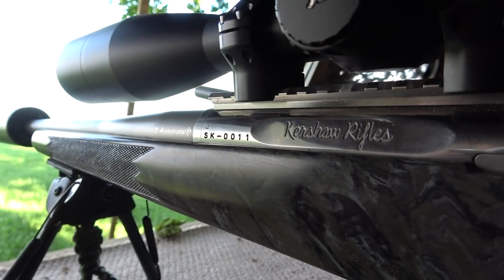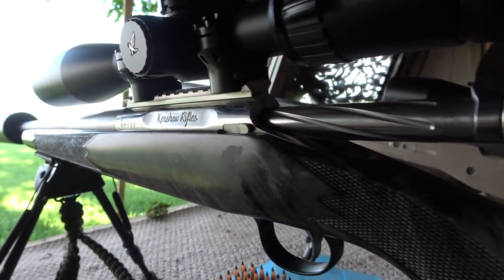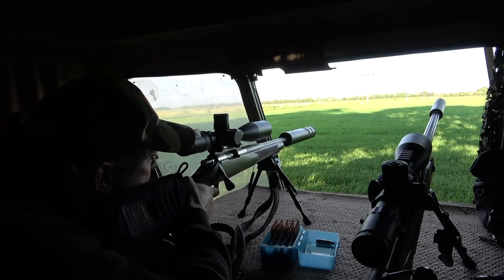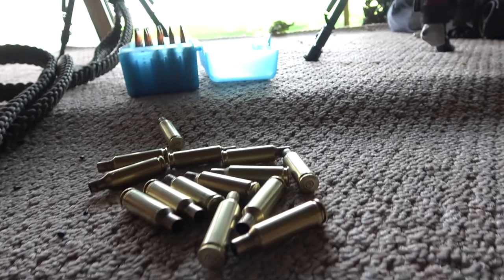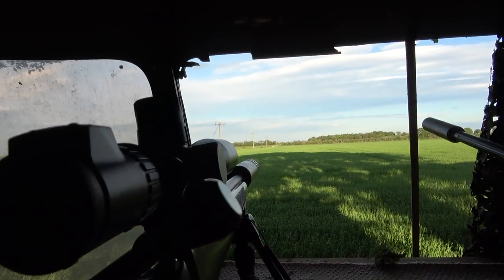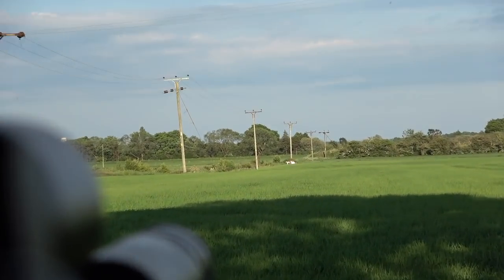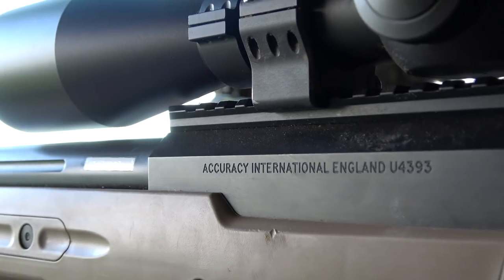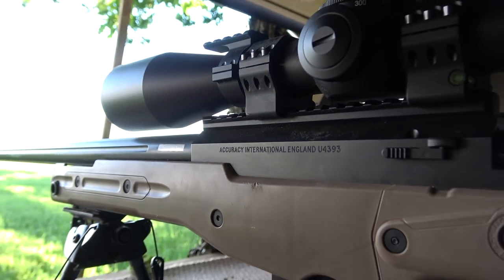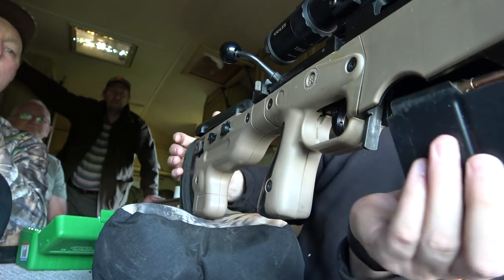So this is Mark's Kershaw custom built rifle topped off with a Swarski scope, and it's got an incredibly light trigger as I soon found out. I must say, although it's a stunning rifle, I actually preferred the Accuracy International from his mate there, and this is me taking a long range shot with this beast.